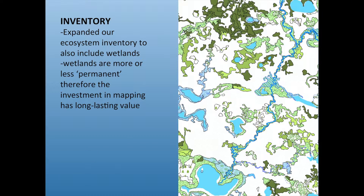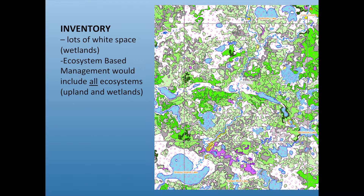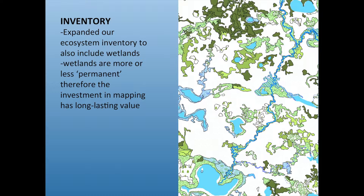This is the exact same area, but now showing the forested uplands colored and the wetlands as the colored areas — the total inverse. We went to the effort to get the wetlands mapped, so now the white space is the forested uplands. For inventory people: if you map the wetlands, they're more or less permanent. If you do an inventory every 10 years, that wetlands mapping is probably good for 30, 40, or 50 years — it's a worthwhile investment.